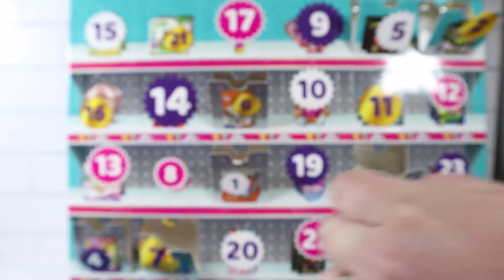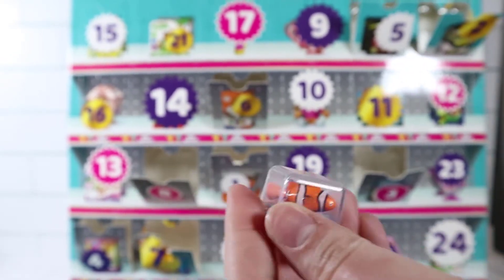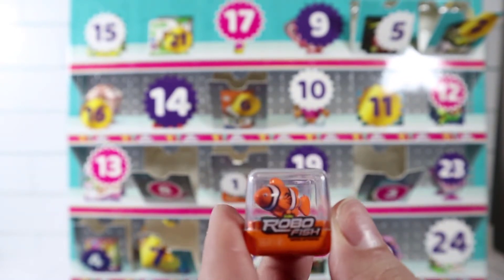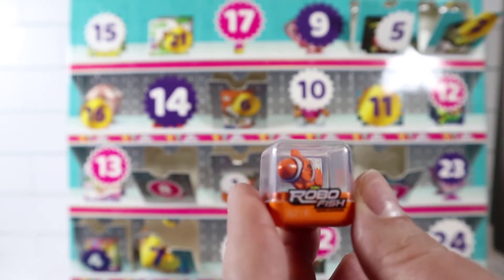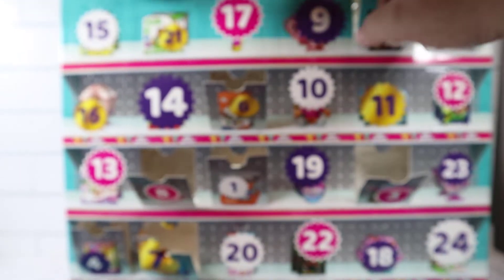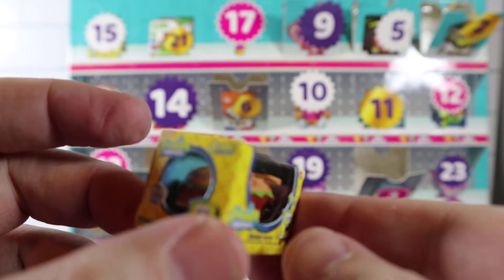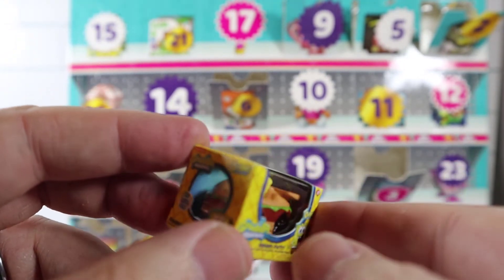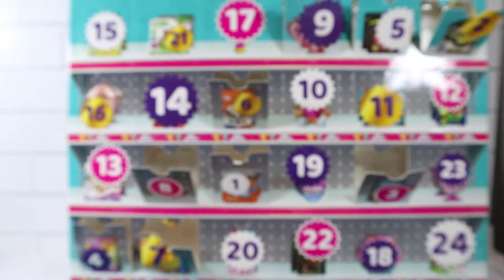Alright, number eight was right above it. We got a gold fish — well, it's not a goldfish, it's a clown fish. I was thinking goldfish because I want the gold version, but we got Robo Fish which is a clown fish, not gold. Number nine — is that a burger? This is a hamburger car and it's Spongebob driving it! Awesome. I think we might have gotten him before — he might be in our collector case.